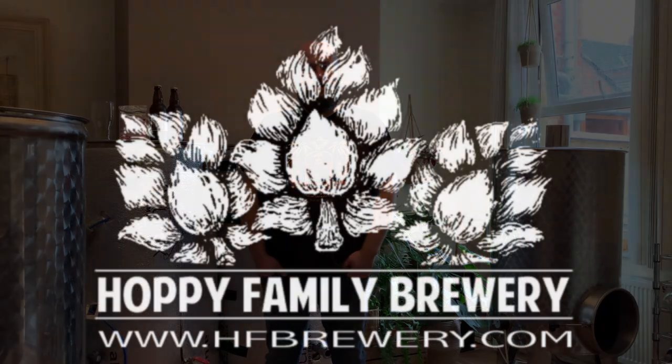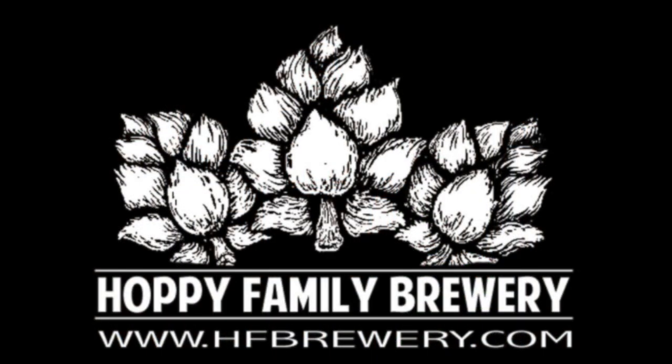I'll pass you over to Chris from Hoppy Family Brewery. Hi, my name is Chris. Welcome to my home-based Hoppy Family Brewery based in Kettering, Northampton. I started, as probably every brewer in the UK, as a home brewer. It was a hobby of mine for a few years. Then in April 2017 I started my own brewery here at home.